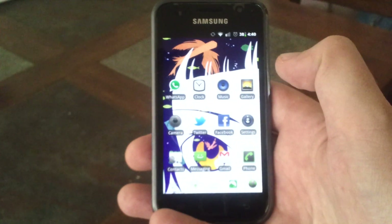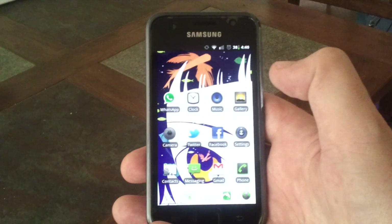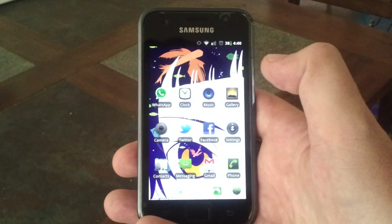So, if you have a Samsung Galaxy S, throw it in the trash. There you go.